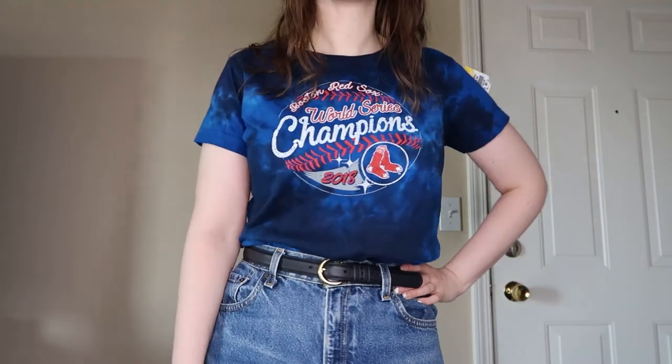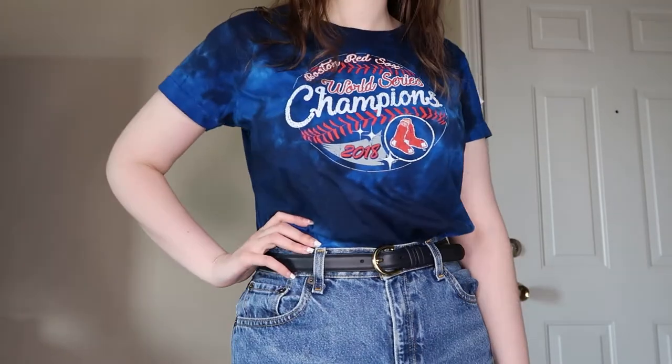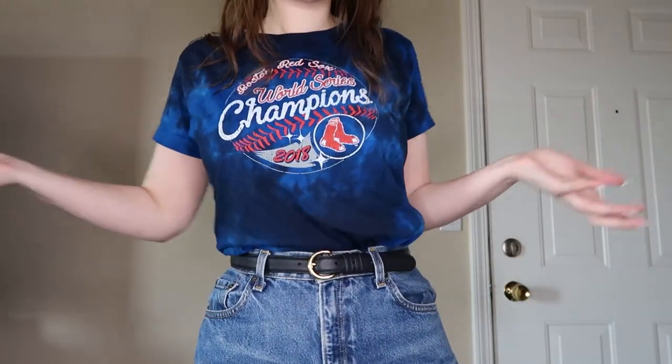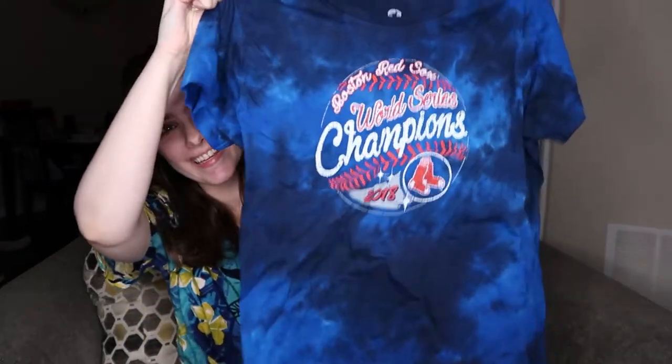This is a Boston Red Sox tie-dye t-shirt, and it's actually by Liquid Blue. It's a size medium. I'll have to look up comps and decide from there. I'm one of those people who goes to a baseball game once and is like, 'Oh my god, I love them' — that's kind of how I am with the Red Sox since I went to one game in Boston. The blue tie-dye is so pretty, so I might have to wear it a few times and then sell it.